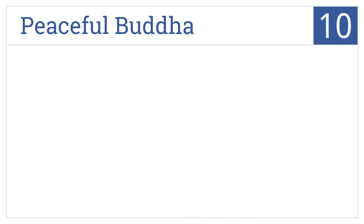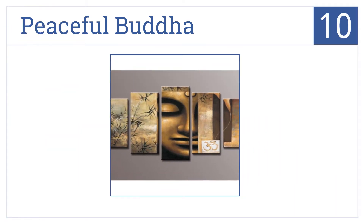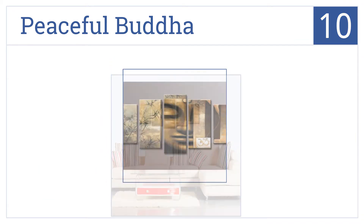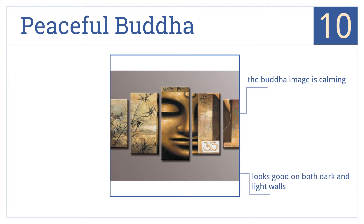Starting off our list at number 10, the peaceful Buddha will make an excellent addition to any conference room or large open office space. Display this beautiful piece right in your entrance. The Buddha image on this one is very calming and it would look good on both dark and light walls. However, hanging instructions would be helpful.